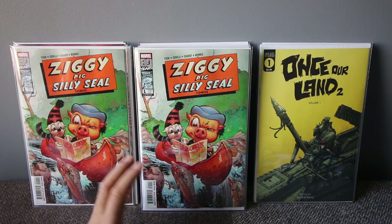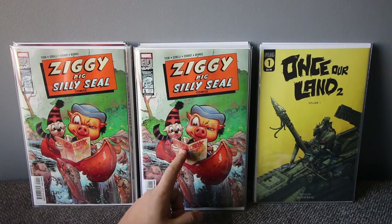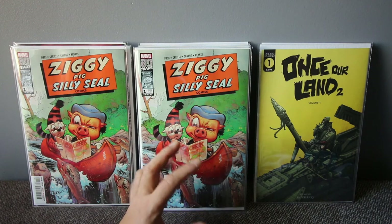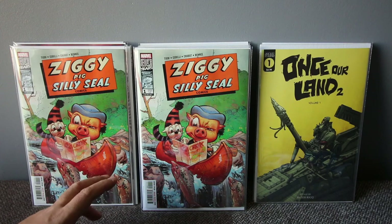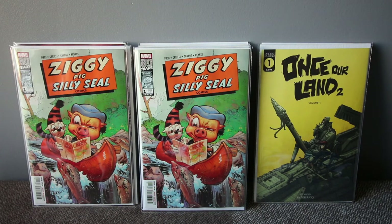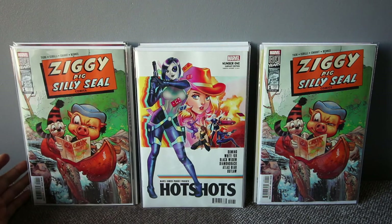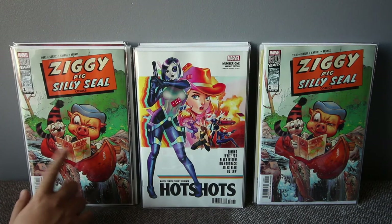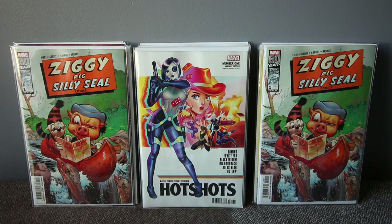This is the hidden gem variant of Ciggy Pig, Silly Seal Comics — celebrating the 80th anniversary of Marvel. This is apparently a key book because it has that 'Poop Creek' variant. It's the 1-in-10 hidden gem variant, and the art and story are actually good. It's hard to find — a lot of comic book shops probably didn't order ten of these. It's heating up, so look out for the one with 'Creek' on it — that's the hidden gem variant.